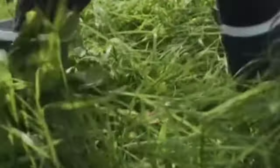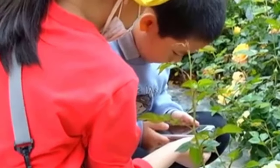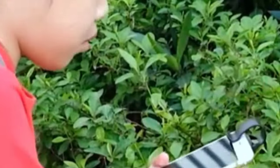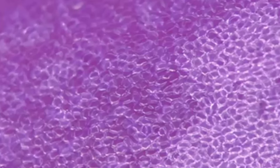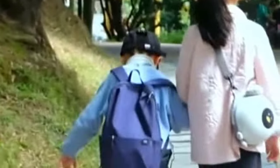Our phone microscope with universal clip design can be easily clipped on your phone. You need to zoom in your phone camera to get a full-screen image. Once cooperating with your mobile phone magnification function to achieve 200 times magnification. Our portable phone microscope with CPL lens can eliminate unwanted glare and ghosting, which easily gets compounded at long exposures.